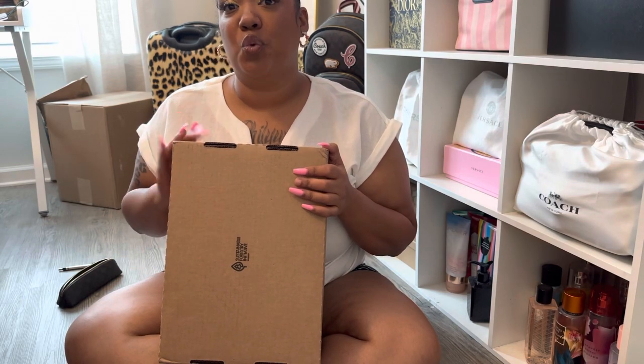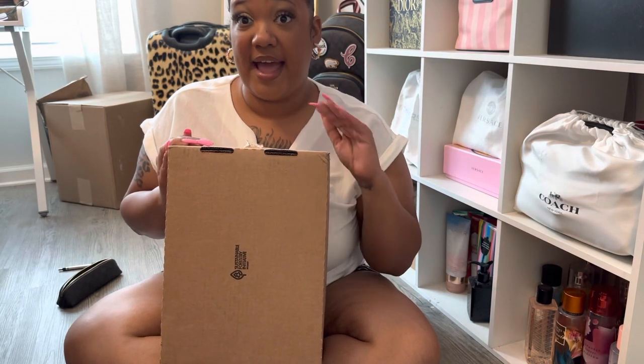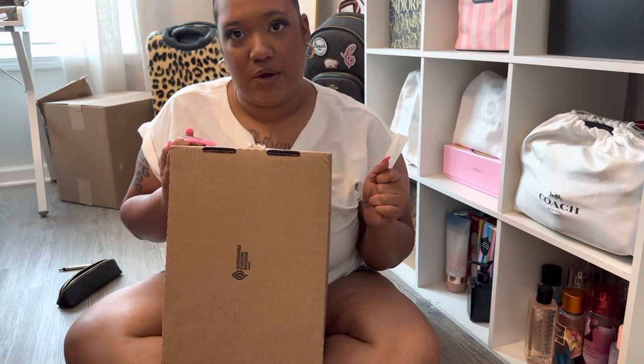So you guys, this unboxing is a Tory Burch unboxing. I have an addiction to their Miller sandals. This is my third pair and I do want the coconut pair that has not released yet — I am waiting on those.